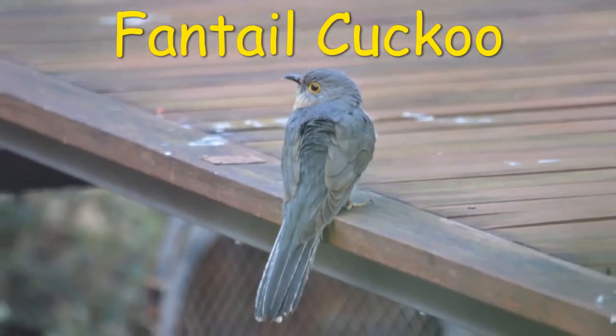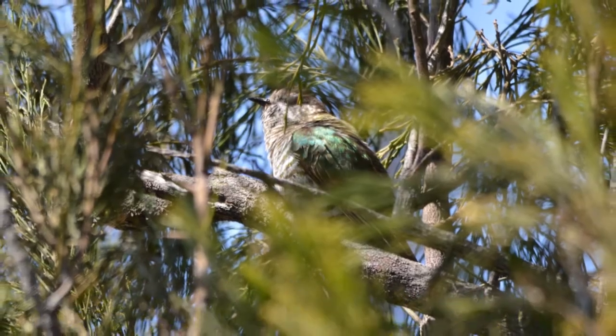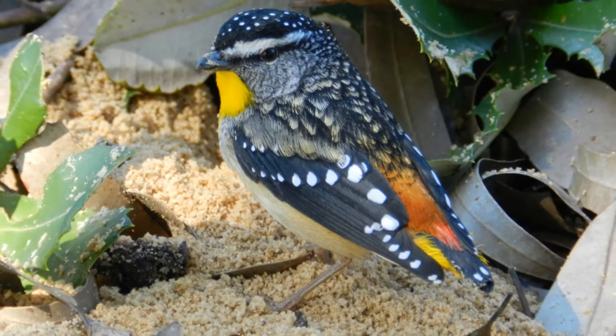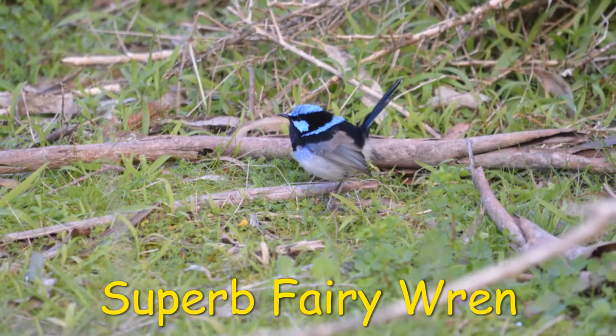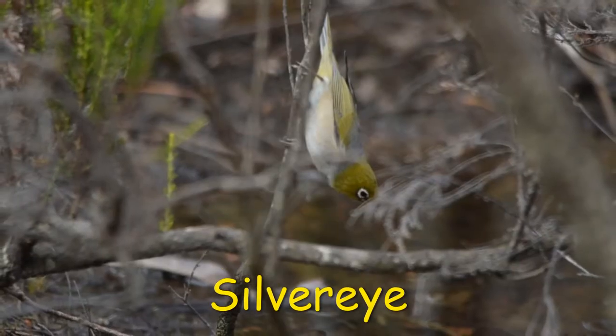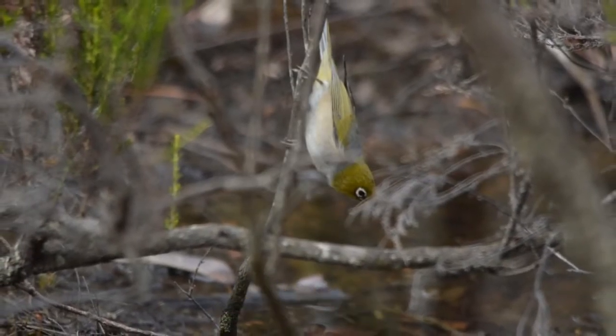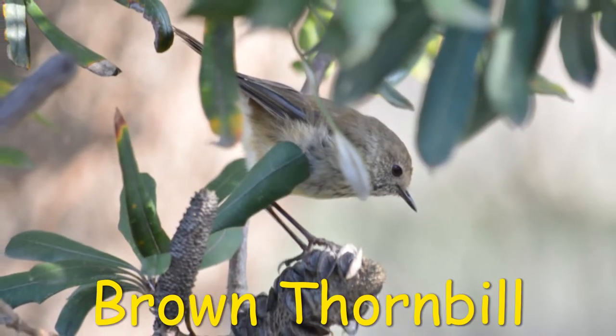Then I have the migrants — the birds that pass through for a quick feed, a drink, or just a rest as they either make their way to our coast or head inland. These migrants have been various cuckoos and pardalotes, as well as the superb fairy wrens, silver eyes, little wattle bird, white plumed honey eaters, thornbills, restless flycatchers, and musk lorikeets.